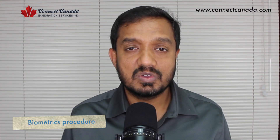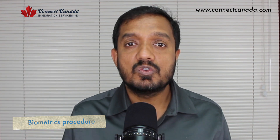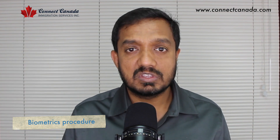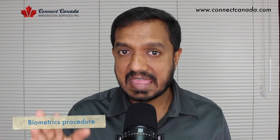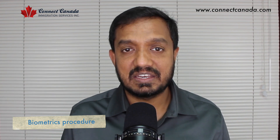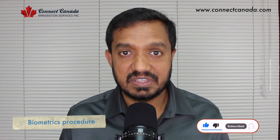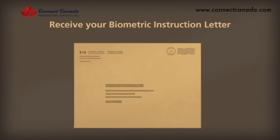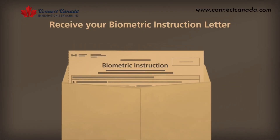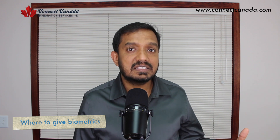Now let's talk about the biometric procedure. When you start your application and create your online account, you fill in all the information, upload all your documents, and go to the submission page where they ask for your application fees. Make sure you also click on biometric fees. Once you submit your application, you will receive a BIL — Biometric Instruction Letter — with a link on how to complete your biometric.